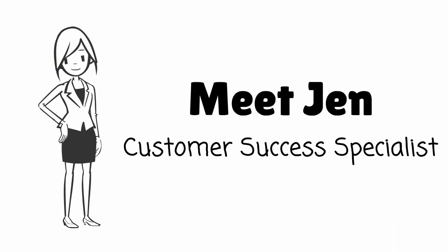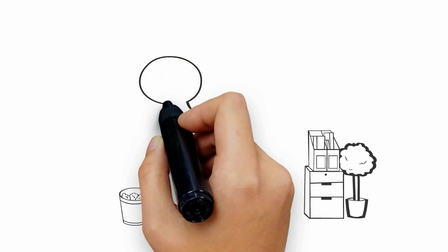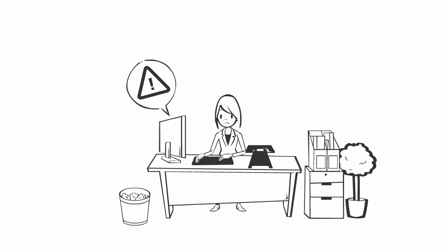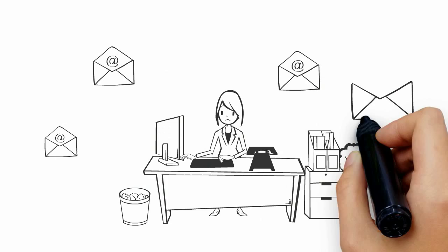Meet Jen. She's a customer success specialist that uses Zendesk for customer support. She loves her job because she loves making customers happy. But she gets a huge amount of tickets from customer queries, and the volume of tickets is taking up most of her time in an already busy day.